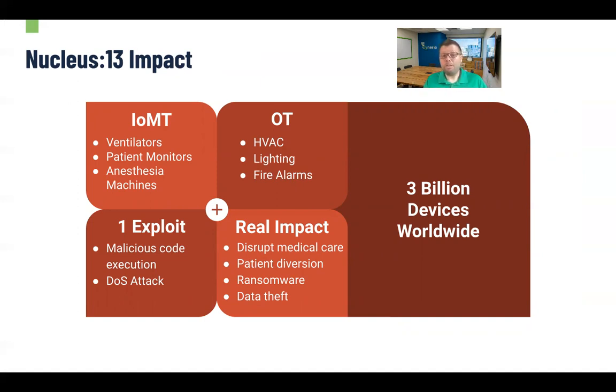We're also seeing things like operations technology — heating and cooling systems, HVACs, lighting, fire alarms. If you think of hospitals as big buildings that need facility management using technology, they're using the same stacks that other devices are, and they're susceptible to the same attacks. A lighting system managed from a computer may introduce risk to healthcare environments, which is kind of weird to think about. Even one crack in the armor will allow for attacks like malicious code execution and denial of service attacks, which translates into disrupted medical care, patient diversion, ransomware attacks, data theft — pretty much all the bad things you hear about happening to hospitals.